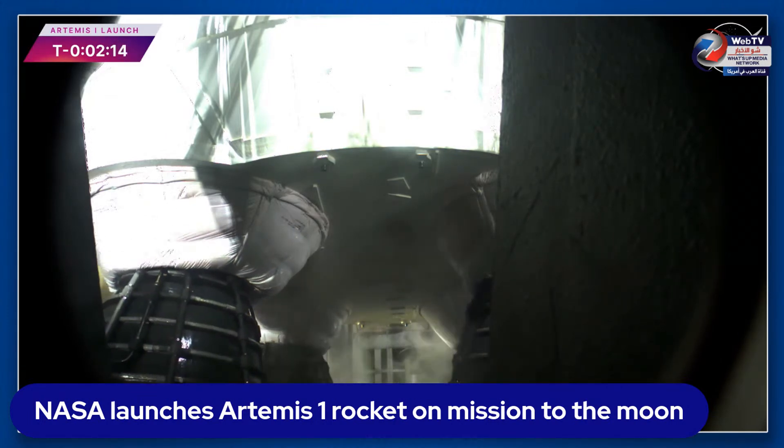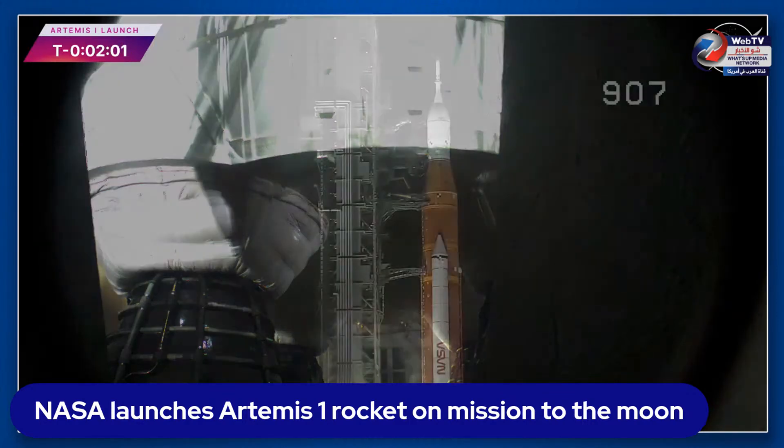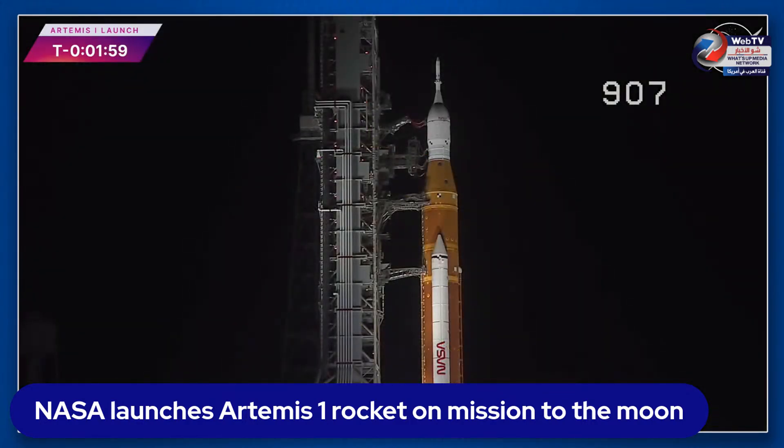They will operate at 109% performance, each RS-25 throwing down a half million pounds of thrust — all four, two million pounds. All together with the boosters: 8.8 million pounds of thrust. GLS go for upper stage to internal power.